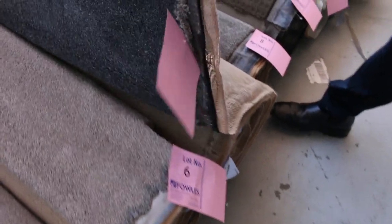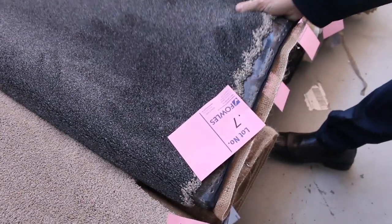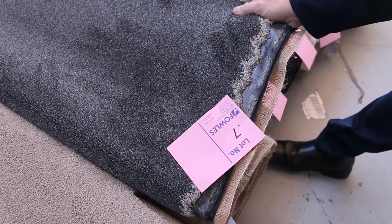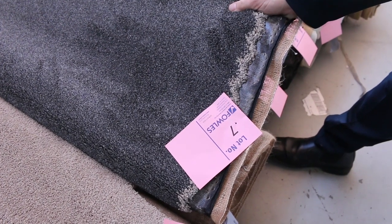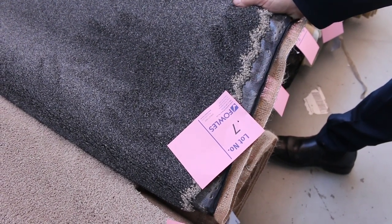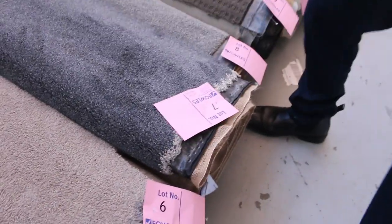Lot 7 is a solution dyed nylon twist pile. It's a nice charcoal colour, 6 metres. That would normally retail at around about $180 a metre, and at auction we start at $30 a metre. When I say metre, it's a broadloom metre which is 3.66 metres wide, so I reckon that will sell for around $30 to $40 a broadloom metre — massive savings on these offcuts.